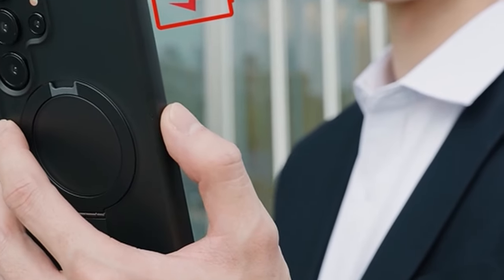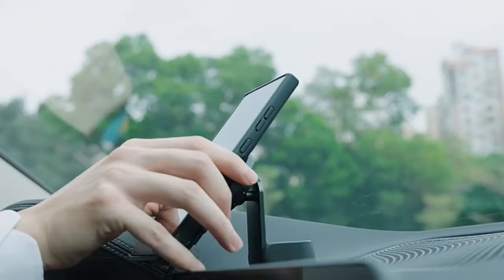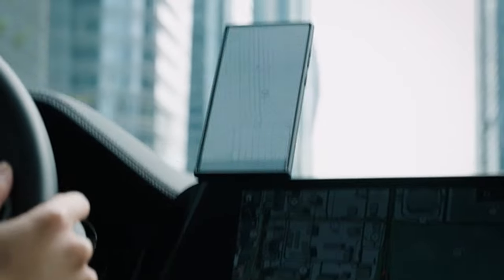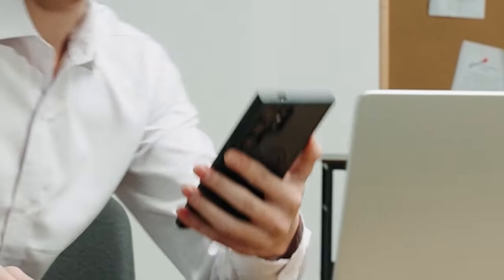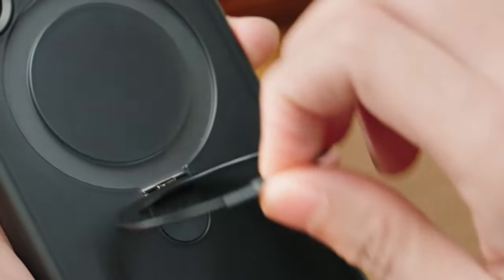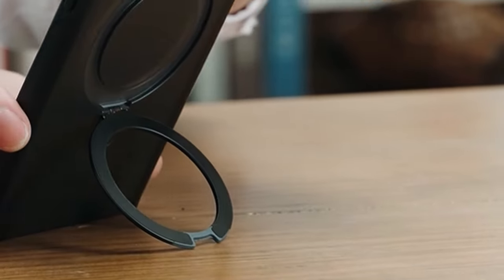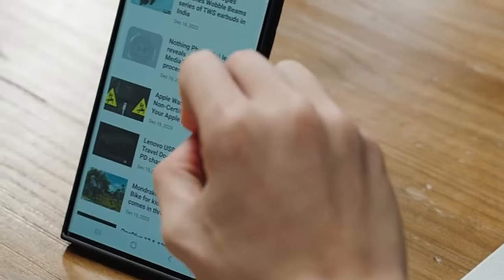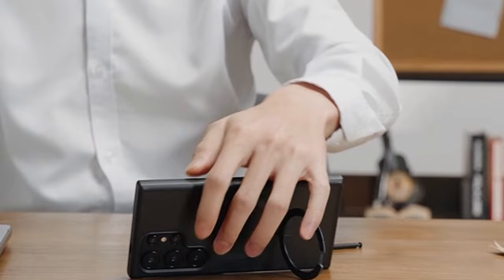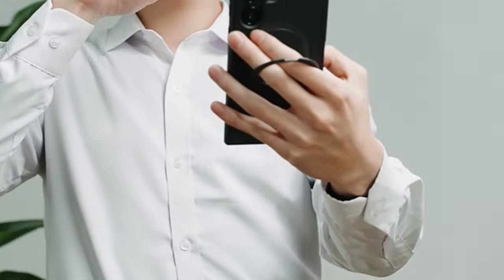The Magic Stand case undergoes rigorous durability tests, surpassing general phone cases in drop resistance. Its shock-proof features and precise camera and screen protection redefine military-grade standards. Additionally, the case prioritizes simplicity with a premium matte semi-transparent cover, non-slip grip, and easy-to-clean anti-fingerprint technology. Enjoy a hands-free, hassle-free experience with the Magic Stand series, combining innovation, durability, and style.